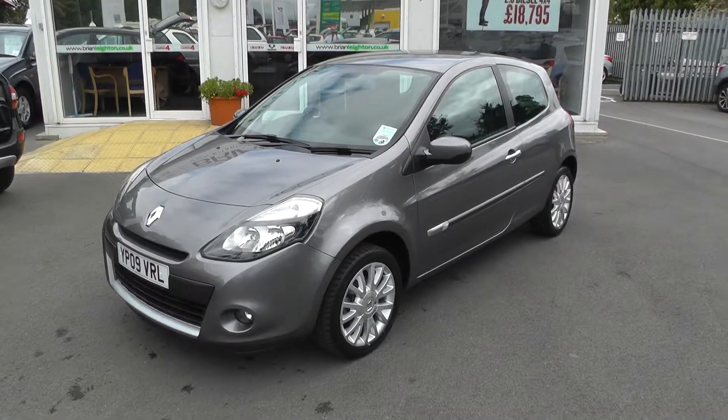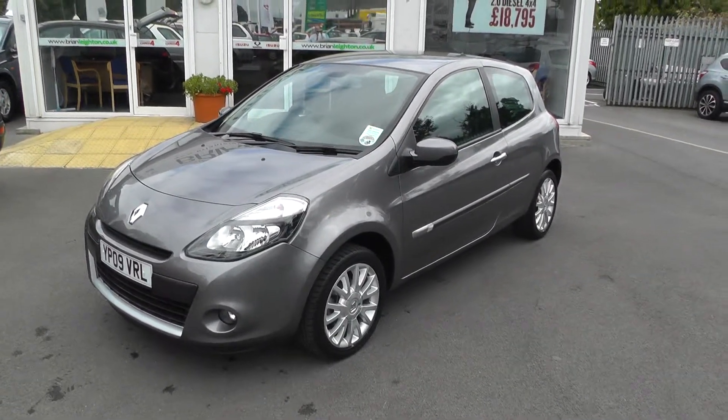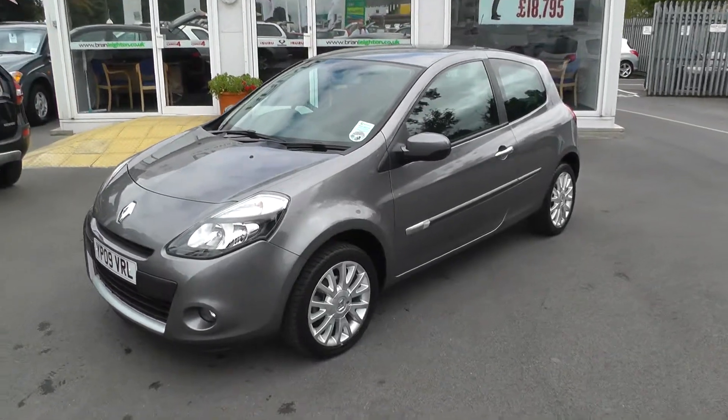I'm Brian Leighton-Houghton, and thank you for visiting our website. The car you're looking at today is the Renault Clio 1.2 Dynamic 3-door in grey.